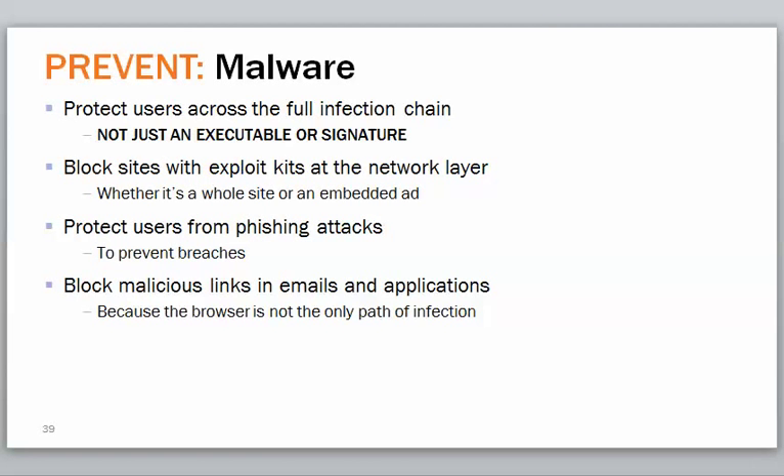Strengthening security beyond signatures means looking at the full infection chain. The bad actors know you have antivirus and anti-malware signature-based tools. If you're following best practices you're running a SonicWall firewall with comprehensive gateway security — that's all protection in place, but it's looking at signatures primarily. What OpenDNS does is look at traffic beyond that and ask what's emerging right now. Some viruses are called polymorphic — they change over time, so your signature may not catch them.